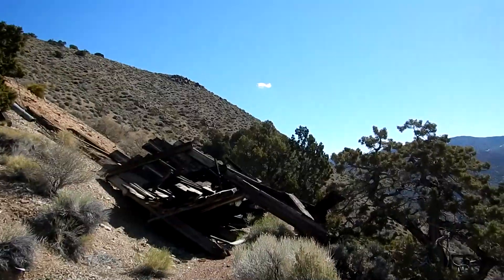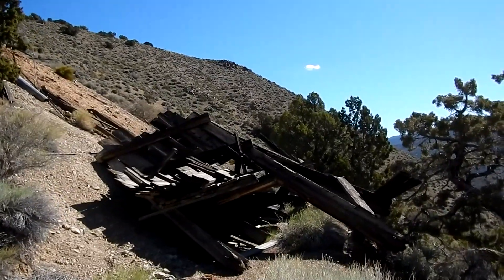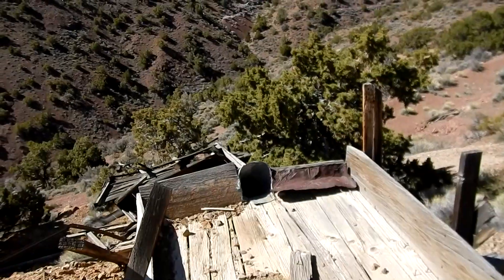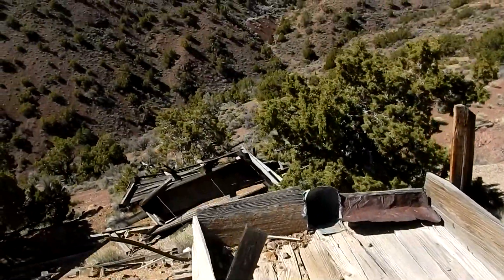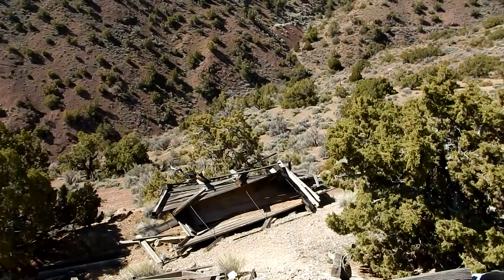There was some sort of a structure here, maybe an ore bin — it's collapsed now. We'll have to go a little higher to see what's going on. This looks like it was a little ore chute, a little round metal ore chute, and a little ore bin here that went down to a larger ore bin.